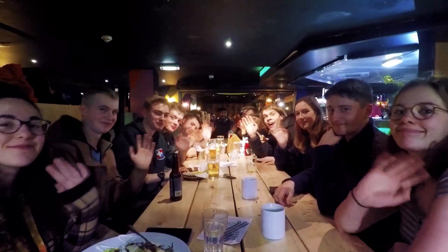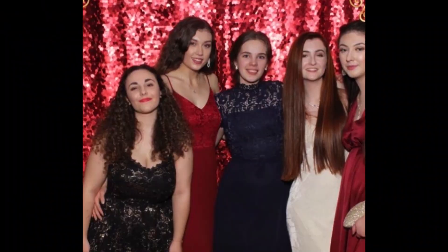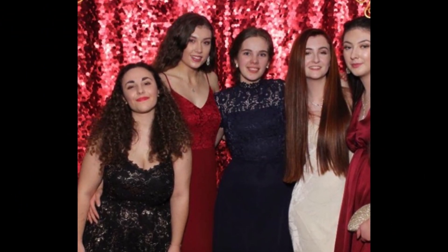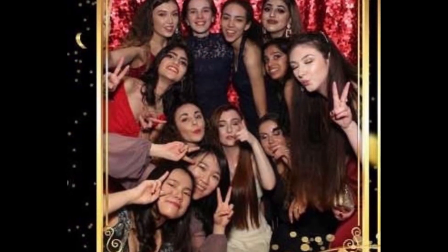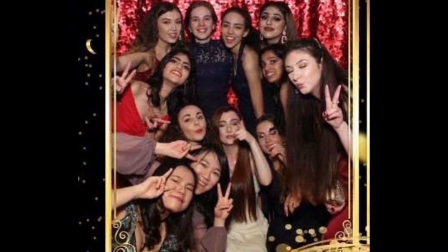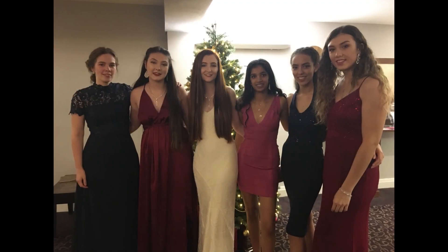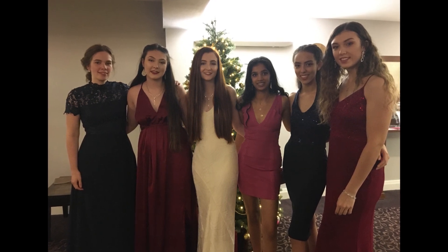It's such a small, intimate course that you really get to know everyone and everyone's really friendly. Here are some photos from the 2019 Eyeball, which is arranged by the orthoptic society — all three years come together for a nice evening with food and music. We did some awards as well, like worst attendance and biggest chatterbox, so that's something we all look forward to every year.